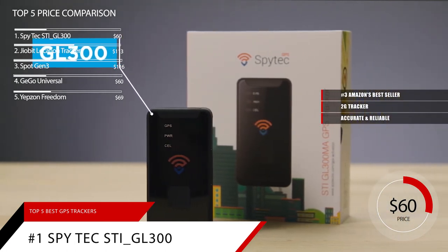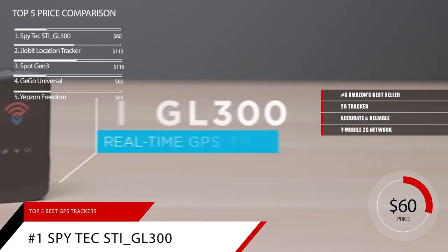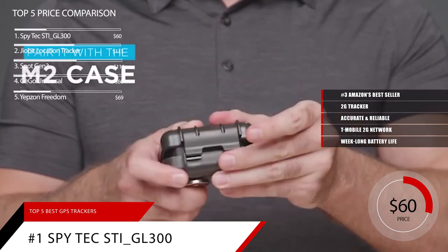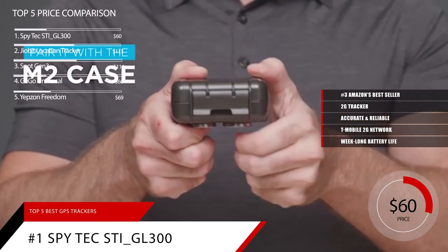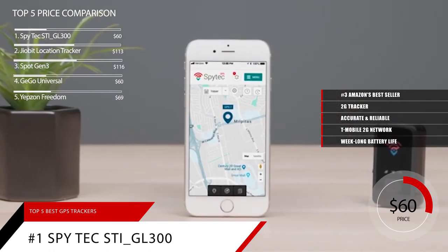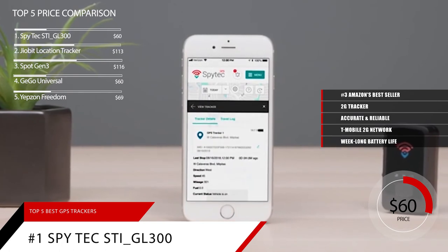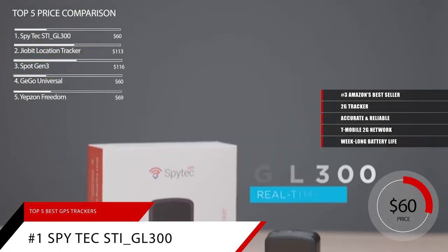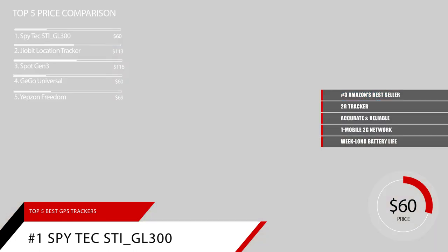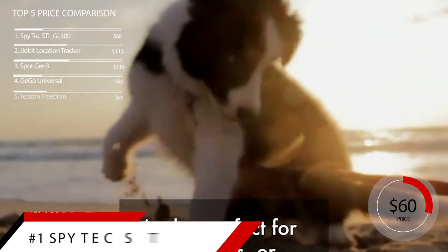It worked great in cities that we tested it in, and uses the T-Mobile 2G network. Coverage issues aside, we found it to be a pretty solid tracker and got a little over a week out of the battery. It's slightly cheaper than the Logismatics Micro 420, so if you aren't worried about coverage, we think it would be a great choice for a general purpose tracker. Based on the SpyTech Mini Portable Real-Time GPS Tracker's reputation on the market, we give it a score of 9.4. For more information on this GPS tracker, check out the link in the description below.